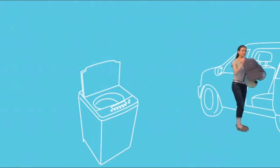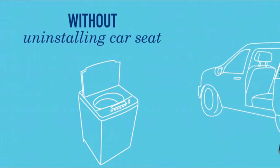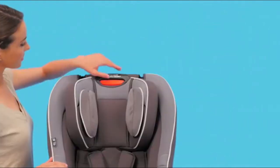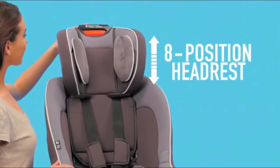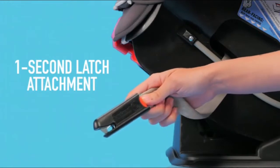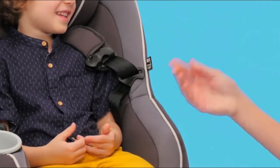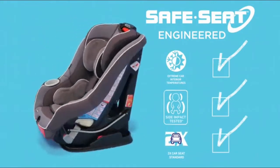The rapid-remove system lets you clean the seat pad without uninstalling the car seat. The Simply Safe Adjust harness system adjusts the height of your harness and headrest together in one motion. Other features include three-position seat recline, one-second latch attachment, built-in cup holder, and fast-free harness storage for easy in and out. It exceeds all applicable U.S. safety standards, side impact tests, and extreme car interior temperature tests.